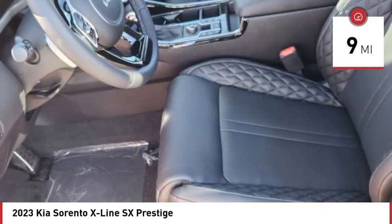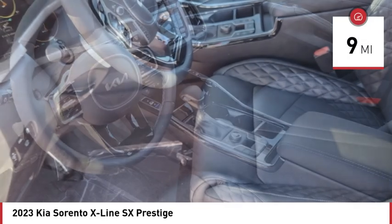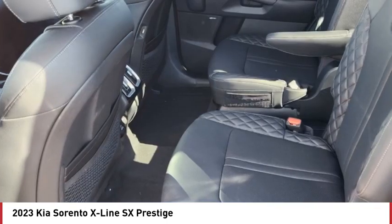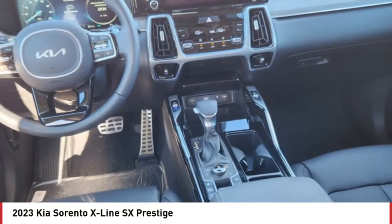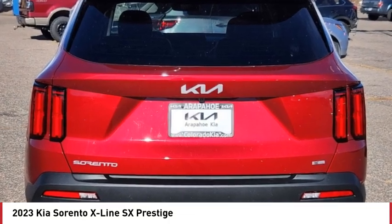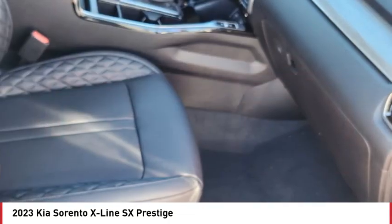This vehicle has less than 100 miles. Here are some of this vehicle's great options: rain sensing wipers, tire pressure monitor, turbo charged, panoramic roof, blind spot monitor, all-wheel drive, heated mirrors, aluminum wheels, rear spoiler, remote engine start.